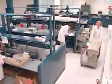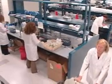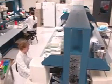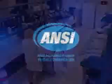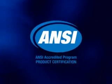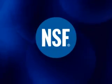NSF's Beverage Quality Certification Program provides a complete solution to beverage manufacturers seeking to demonstrate quality and safety to customers worldwide. As the world's only ANSI accredited beverage certifier, you can safely place your trust in NSF International.